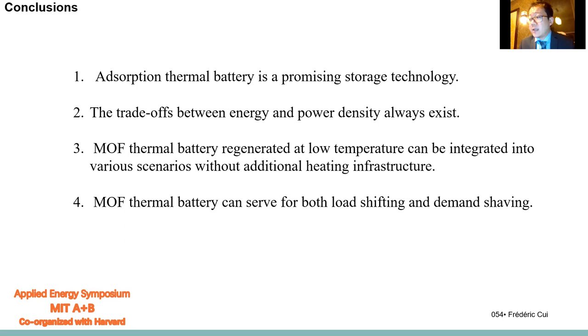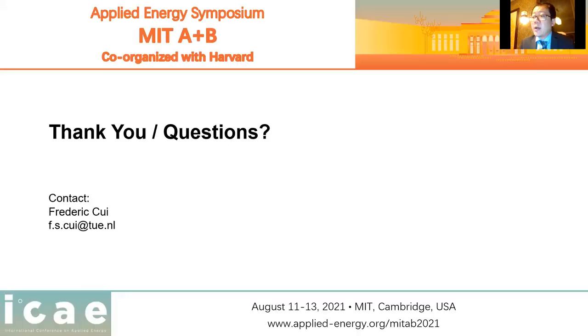So, this is the end of my topic. Thank you very much. I will be very happy to take questions.